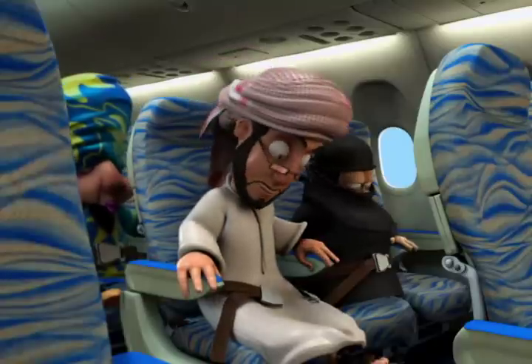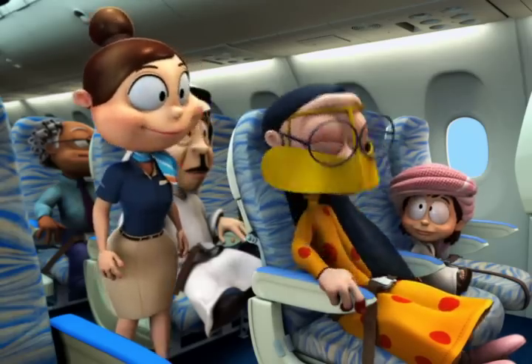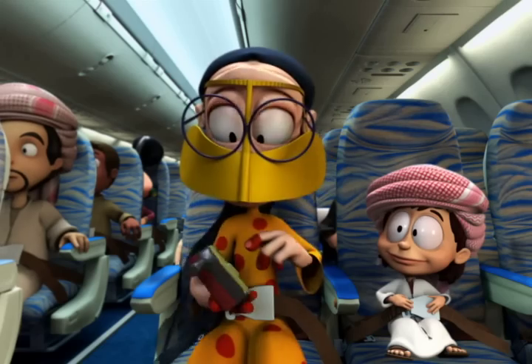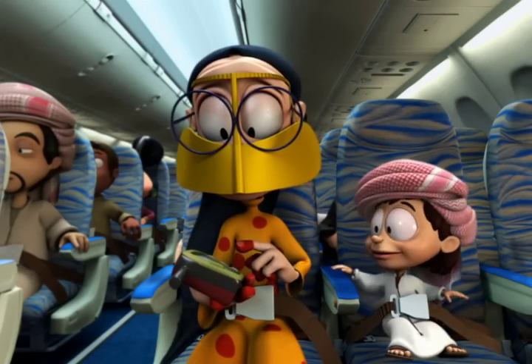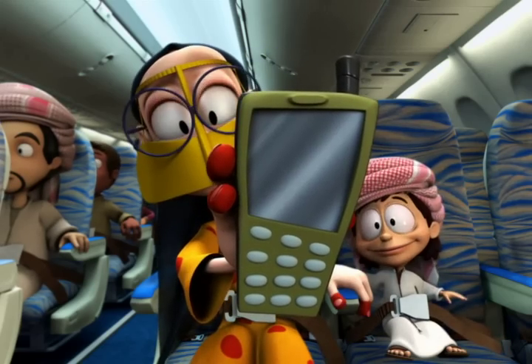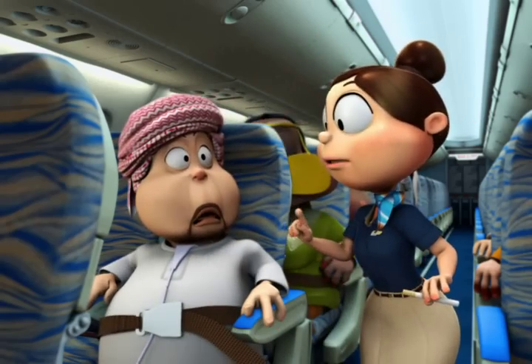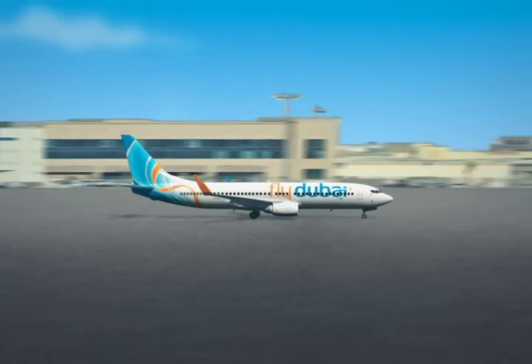Please now ensure that your seat belt is securely fastened, your seat is in the upright position, and your tray table is stowed. Mobile phones must remain switched off for the duration of the flight, and smoking on board this aircraft is forbidden at all times. Thank you for your attention.